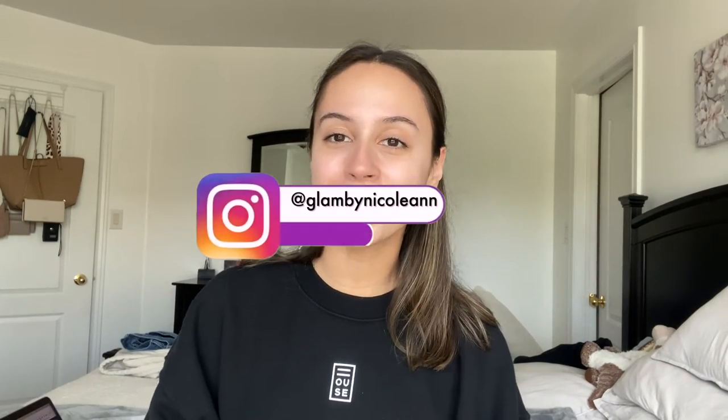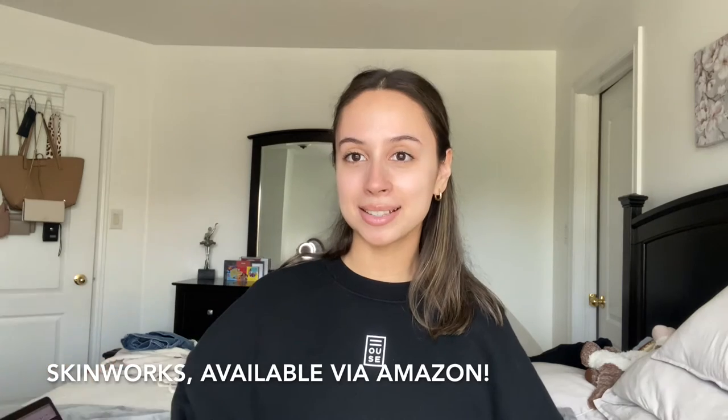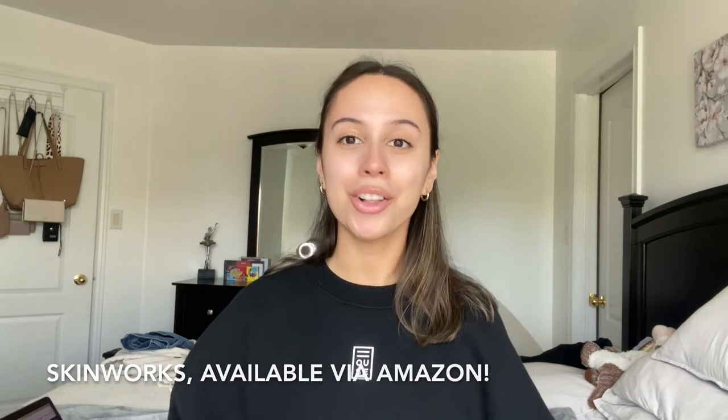Hello you guys and welcome back to my channel. My name is Nicole and I post videos on here every Thursday and Sunday. Today I have a very exciting video for you guys. As you can probably tell by the title, this is an Amazon skincare review and haul and also a very fun giveaway. So if you are interested,